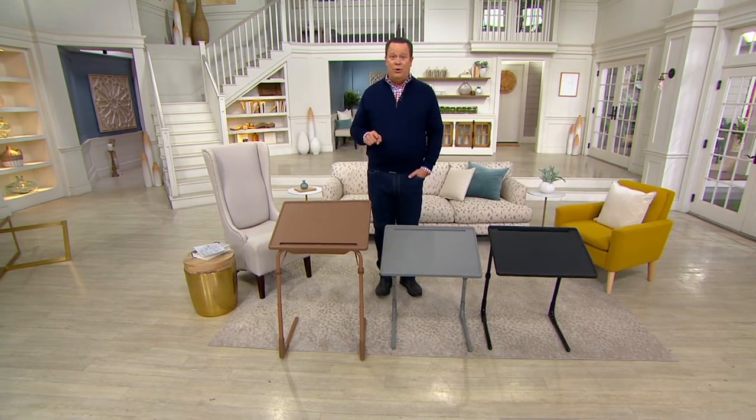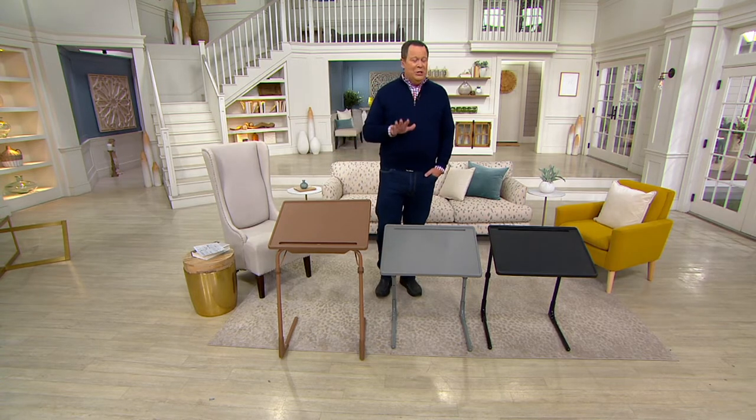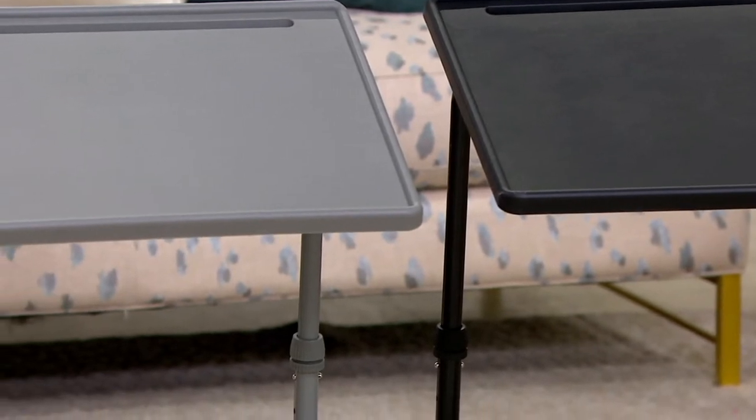Anything with a clearance price that sells out will not be reordered. That doesn't mean Tablemate is going away — it just means this particular table is going away. And we've got a remarkable price for you, so don't miss out on this opportunity. It really is a great, great buy.